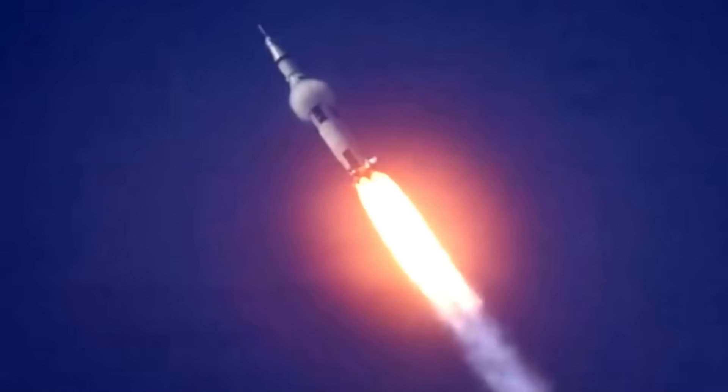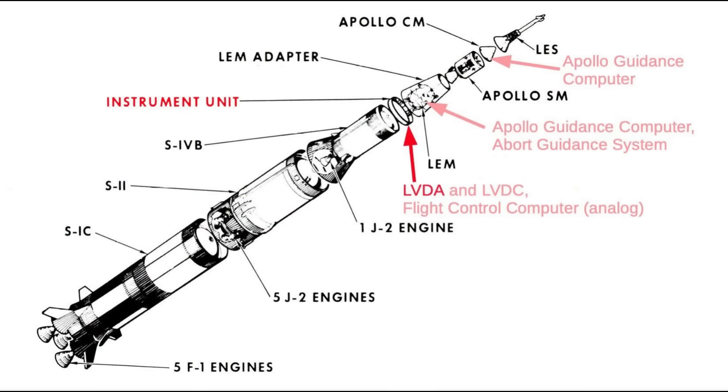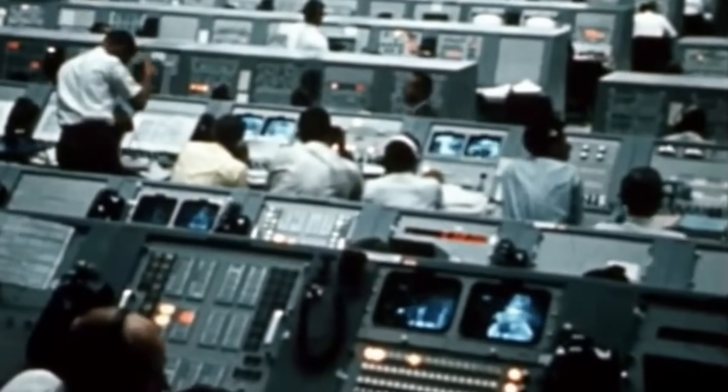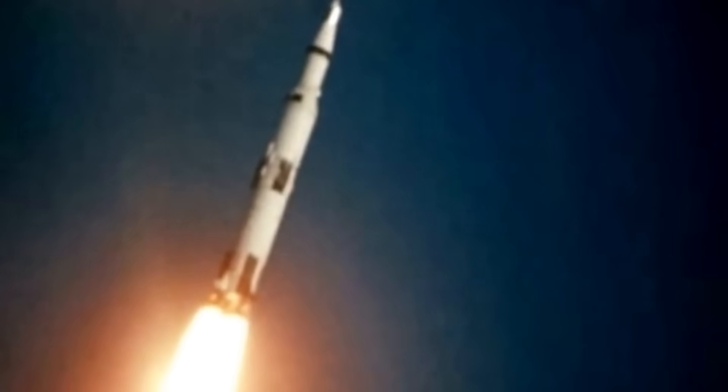The LVDC communicated with other subsystems through the data adapter, which interfaced with the guidance platform, sensors, and telemetry equipment — a 1960s version of a digital bus. This was no mere calculator. It was a thinking machine, designed for flight precision better than one part in a million.